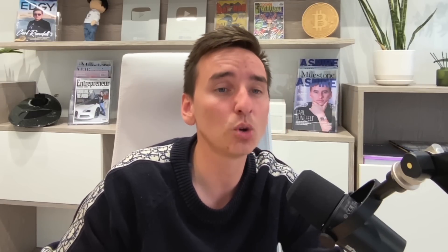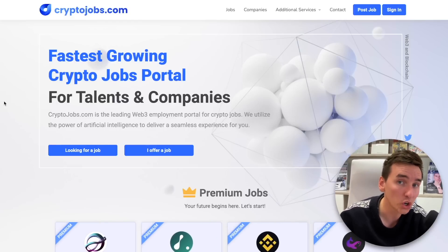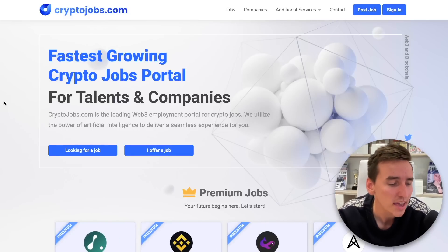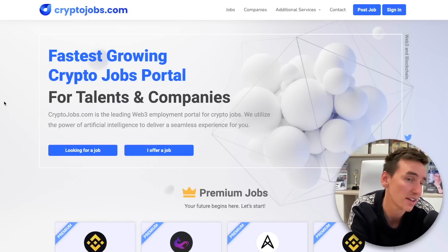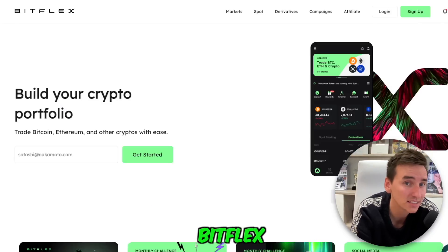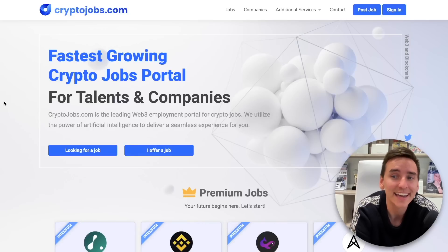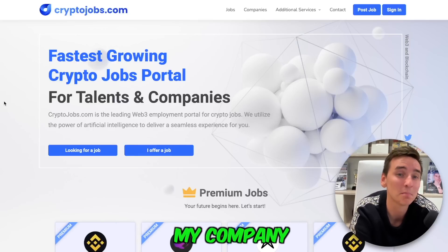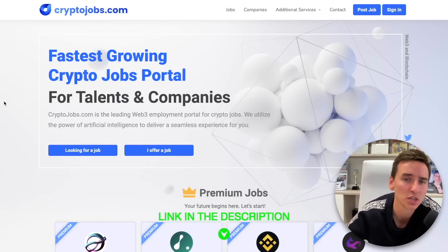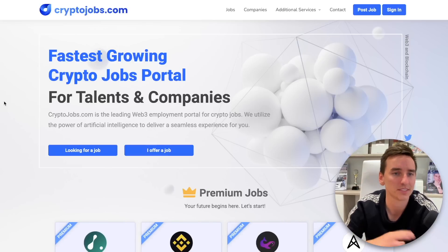If you want to work full time for OKEx, head over to CryptoJobs.com. OKEx is actively hiring people, and if you want to work for an exchange, OKEx is one of them. Bybit is also hiring, Bitflex is hiring, and even CryptoJobs.com is hiring. CryptoJobs.com is my company — it's my crypto job board. Go check it out, link is below in the description. If you have a company and want to hire people, go to CryptoJobs.com.